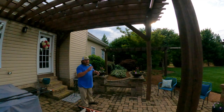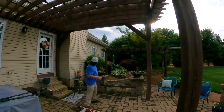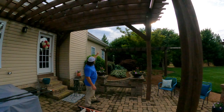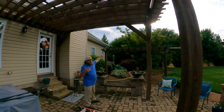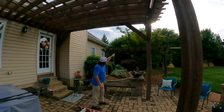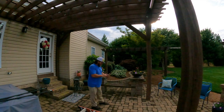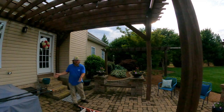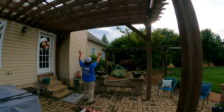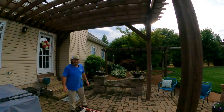Right about the time we want to come out and chill — that five to seven o'clock time frame — it's still pretty warm and the sun is right there for at least two hours. That's the time we want to sit out here and relax. Right now it's seven o'clock and the sun is right here in this gap.